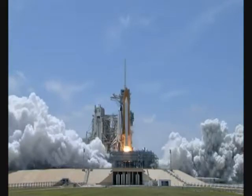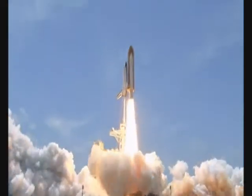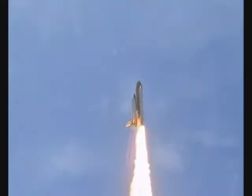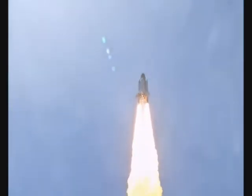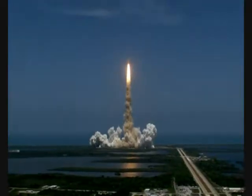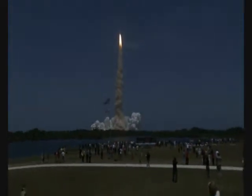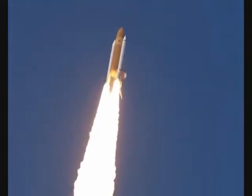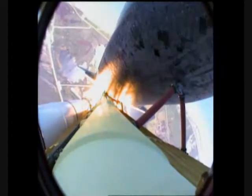And zero and liftoff of Space Shuttle Atlantis, reaching the crest of its historic achievements in space. Eastern Atlantis is in the roll. Roger, roll. Houston is now controlling. The roll maneuver is complete. Atlantis is in a heads-down position on course for a 51.6-degree, 136 by 36 statute mile orbit.